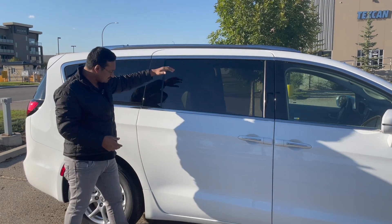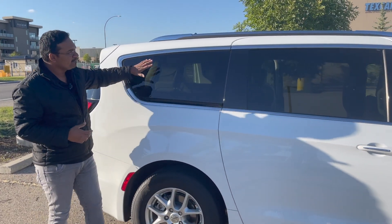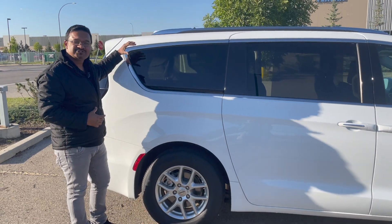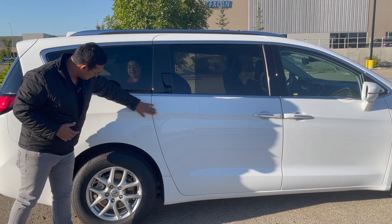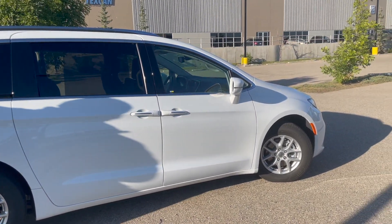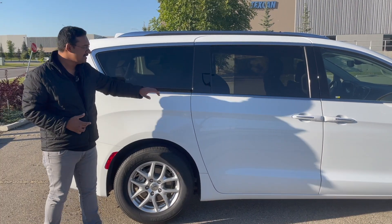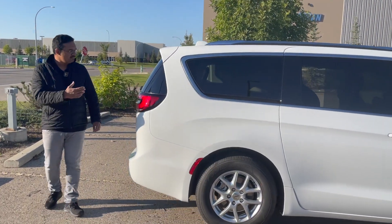Moving down, you've got blacked-out windows and those pillars are also blacked out to give it a nice and shiny look on the side. Look at this body line which goes all the way from the rear end up to the passenger side door, giving it a really good look from the side angle as well. And then when we move to the back...